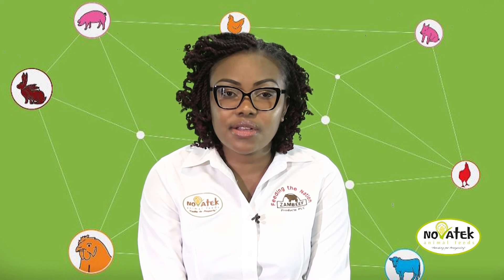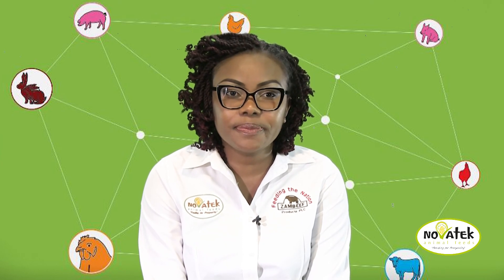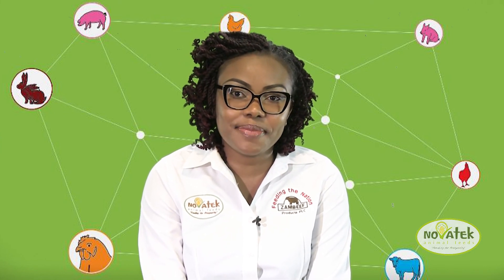At Novotek, we ensure that our farmers get the best nutrition and value for money to ensure that our customers are feeding for prosperity. Please tune in again next week for more feed and feeding tips.